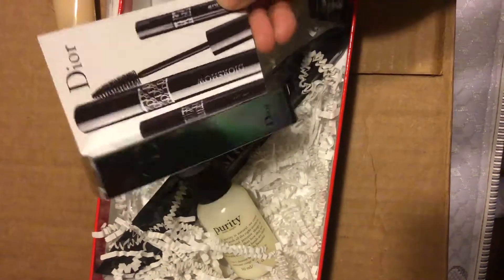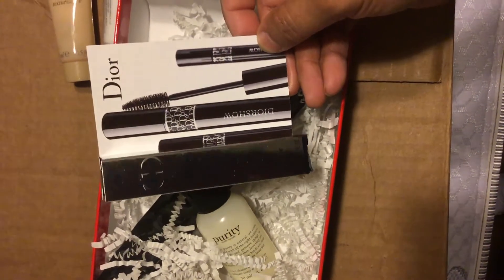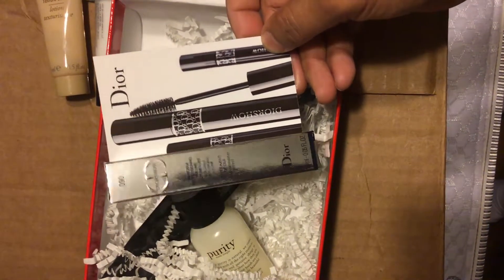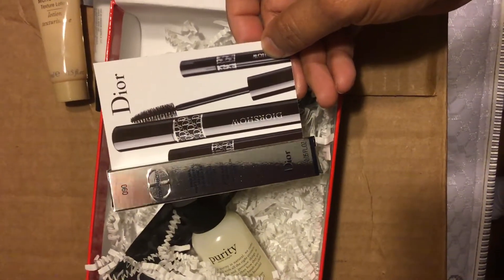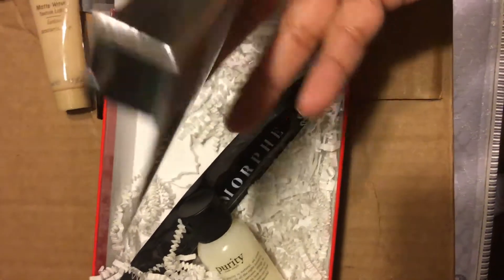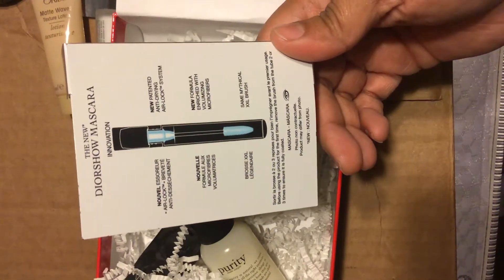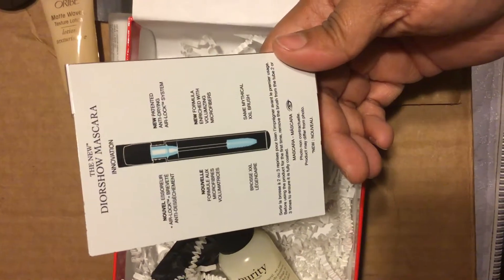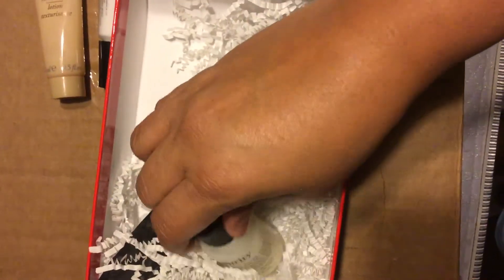The next thing we have is some Dior mascara — Professional Volume. I'm not going to open it because I have a lot of mascaras already open and I don't want it to dry out or go bad. It looks completely different than my Chanel but I'll definitely give it a try. There's a new patent anti-drying air lock system — I don't want to test it out so I won't open it, but it looks pretty interesting. I can't wait to finish up my other mascara so I can give it a try.